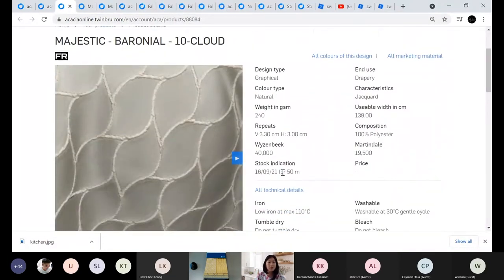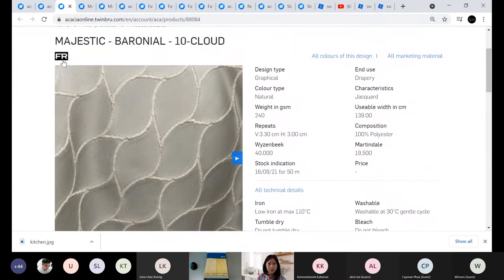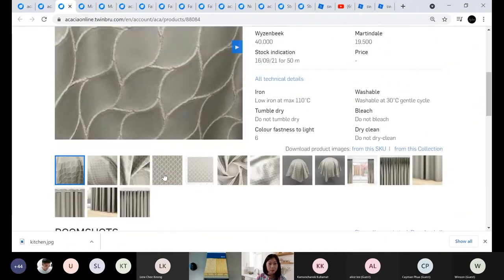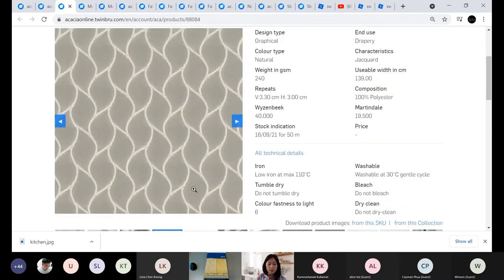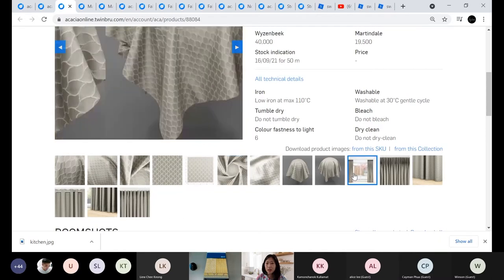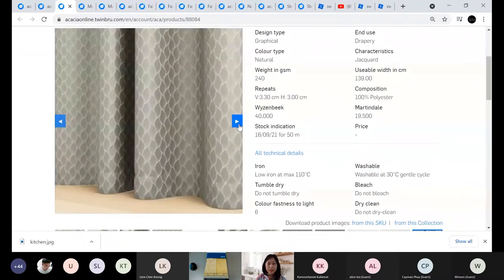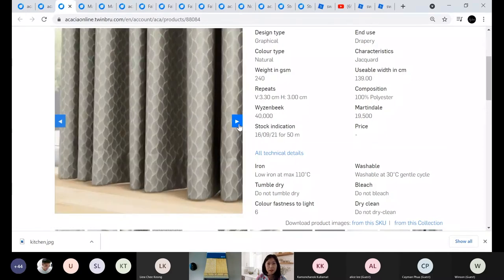I've picked Majestic Baronial — a dainty dancing leaf design. It passes the FR test, specifically NFPA 701. It's suitable for drapery, made from 100% polyester with 19,500 Martindale rubs. This is a very easy-to-match design. Here you can see how it looks on repeats with a little bit of sheen, and how it will look when dressed on a window. The pattern is very subtle and the color is very soothing.